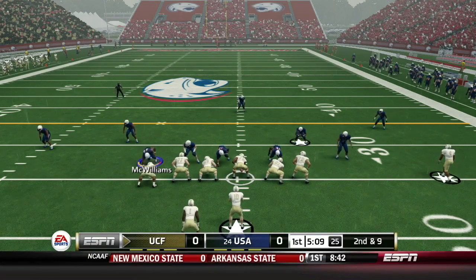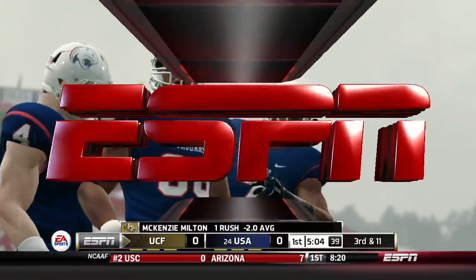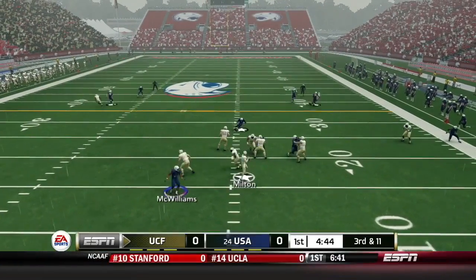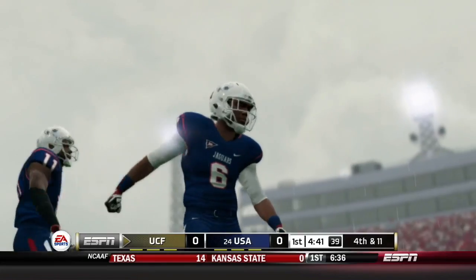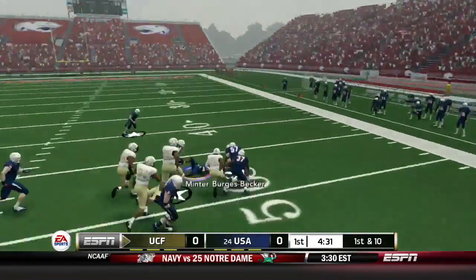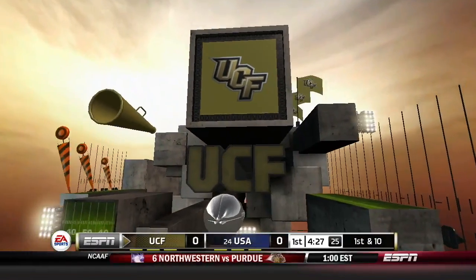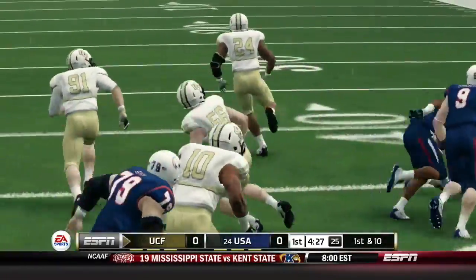On the ensuing UCF possession, the Knights have it second and nine. McKenzie Milton keeps it himself and is blown up in the backfield for a loss of two. That sets up a third and 11. Milton wants to scramble and throw — it's dropped, knocked out of the hands of his intended target. UCF has to punt. Good field position here for South Alabama from their own 45. But on first down the ball comes out, picked up by UCF. Burgess Becker going to return that one to the South Alabama 13. A critical fumble by Trey Minner, setting up UCF inside the red zone already.